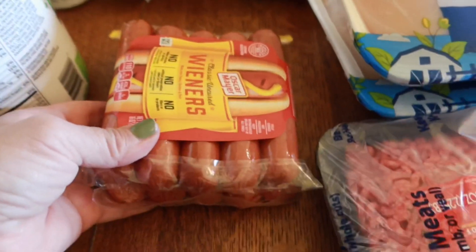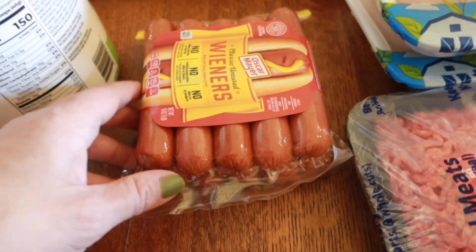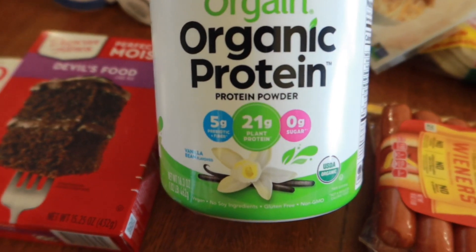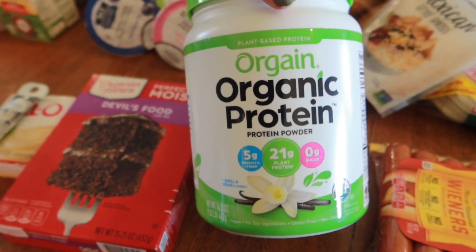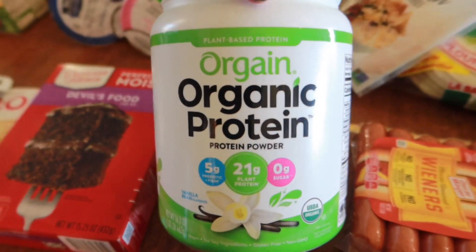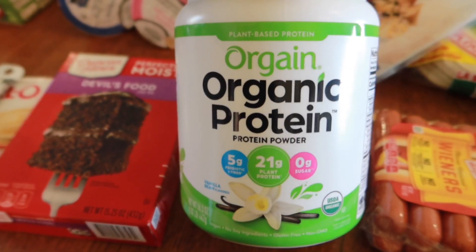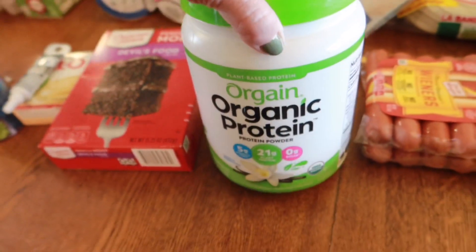I got a package of hot dogs. I figure one of these days we can make a lunch with hot dogs — not all my kids like them but we have more in the freezer. I got this organic protein vanilla powder and we're going to be adding it to the strawberry and banana smoothies — probably a scoop of this with strawberry and banana and maybe some almond milk. That way it'll make smoothies for the kids that don't always get dairy treats.